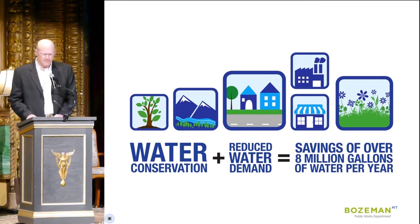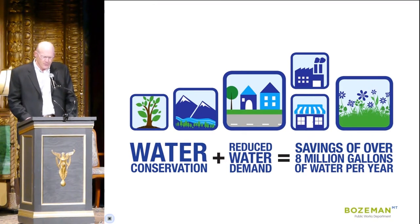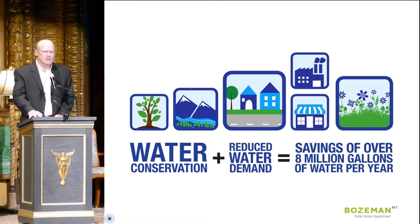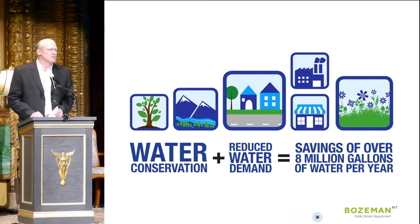And those efforts are paying off. Since establishing Montana's first and only water conservation program just two years ago, you, the citizens of Bozeman, have reduced demand by over eight million gallons a year. Conserving water is the right thing to do, and saving water is much less expensive than developing new sources of supply.